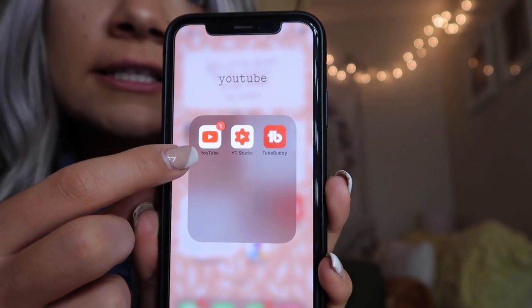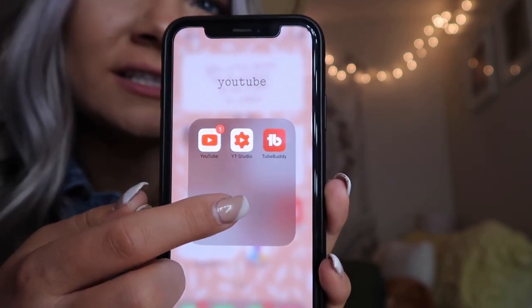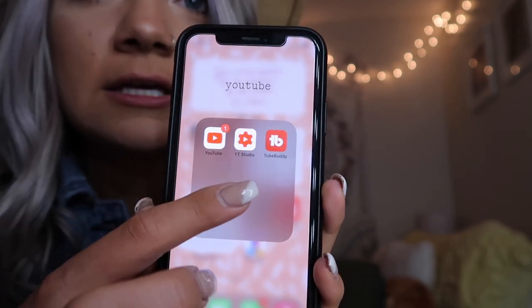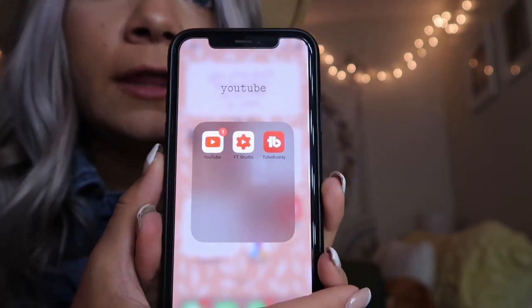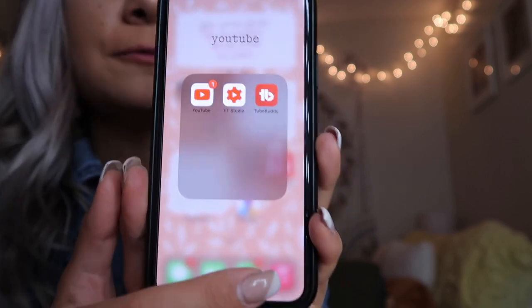I have a folder I called 'Jesus' — just my church app and my Bible app. Then I have my YouTube folder with YouTube, YouTube Studio — which I use to customize my channel, look at videos, and check analytics — and TubeBuddy, which gives me additional channel numbers and analytics.